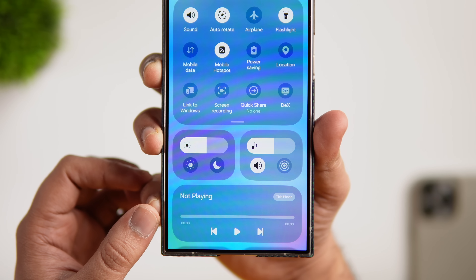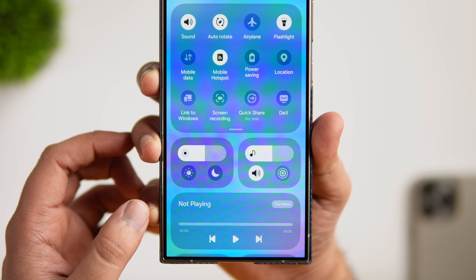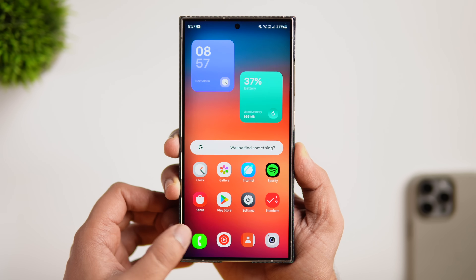Even the camera UI is getting a redesign, and Samsung is finally moving all the controls to the bottom of the screen, making it much easier to use with one hand.